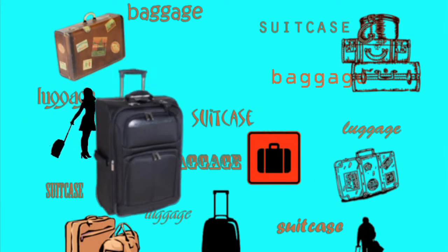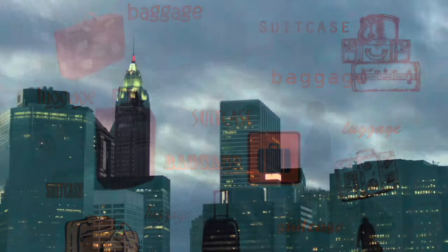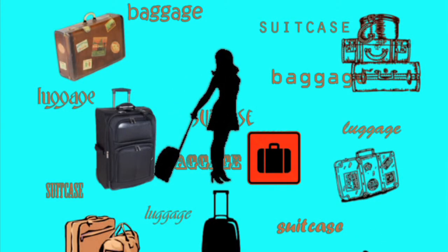Whether it's a carry-on suitcase or a larger suitcase you need to check in, when you are setting out on a new adventure or simply flying to a nearby city, your suitcase is your life and your home away from home. Nothing is more frightening than waiting for your suitcase to come and simply not being able to locate it at the baggage claim.